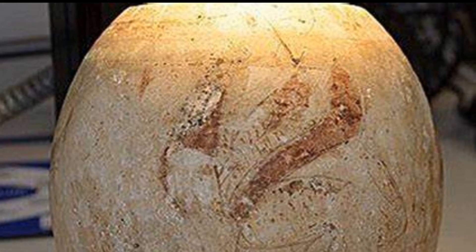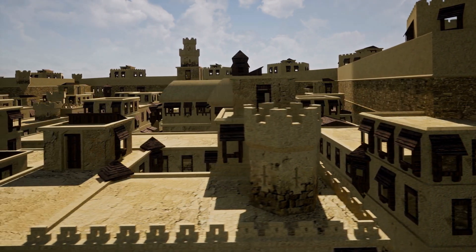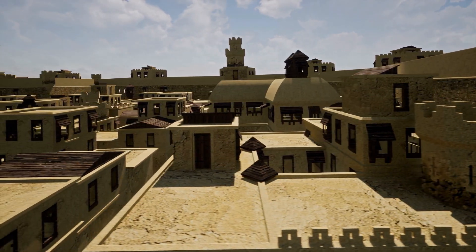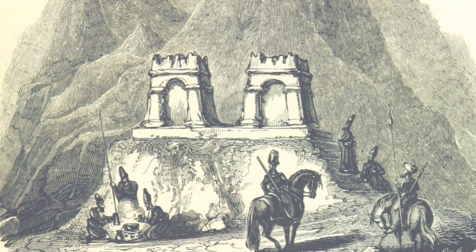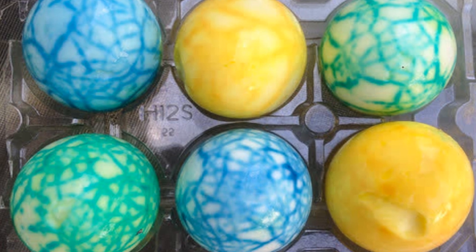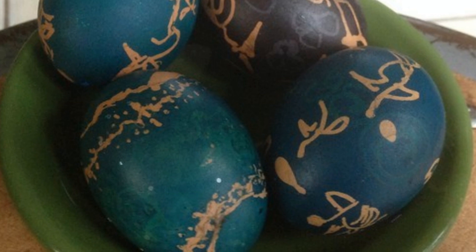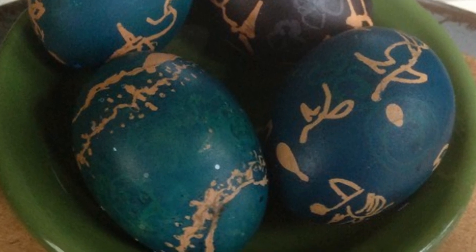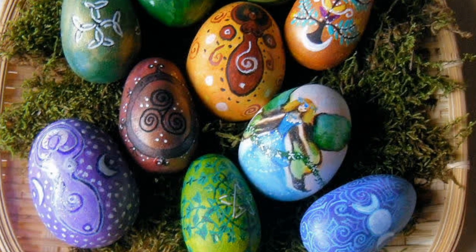The Persian Zoroastrians of 2,500 years ago gave colored eggs at their New Year, which was connected to the spring equinox. This tradition has continued in Iran to our own days, no matter if the people are Zoroastrian, Muslim, or Jewish. It is a wonderful symbol of new life.